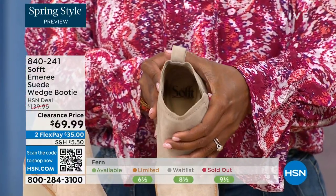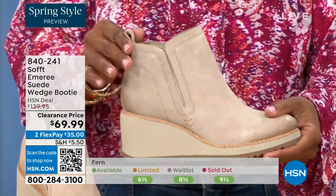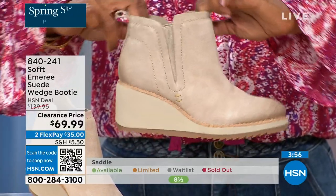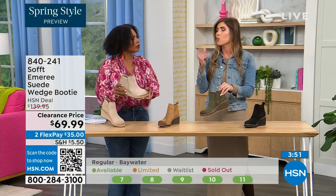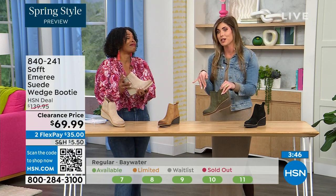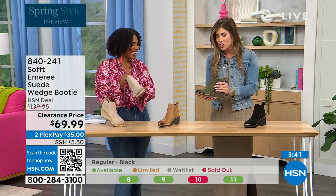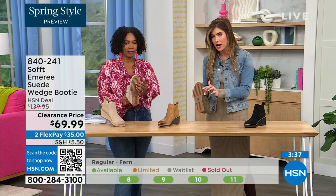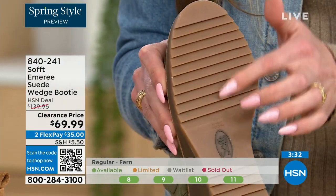Soft has been making shoes since 1929, so it is not our first rodeo. We pride ourselves on genuine leather, Italian leather, and genuine suede. And the nice thing about this booty is if you're in climates where it's wet or snowy, the traction on the bottom is incredible — you can even see those teeth in the grips on the side.